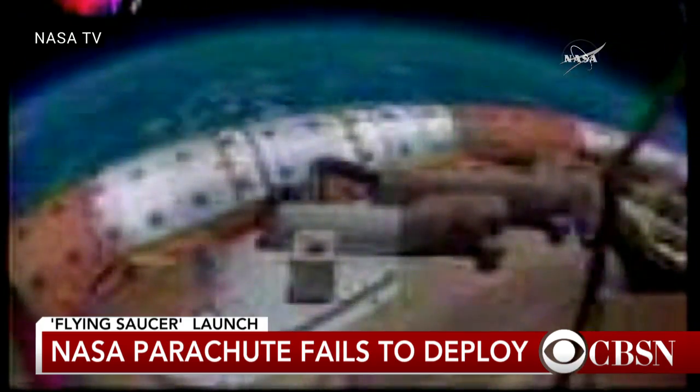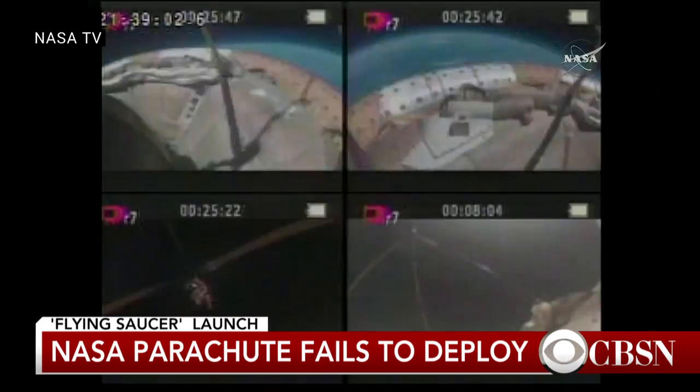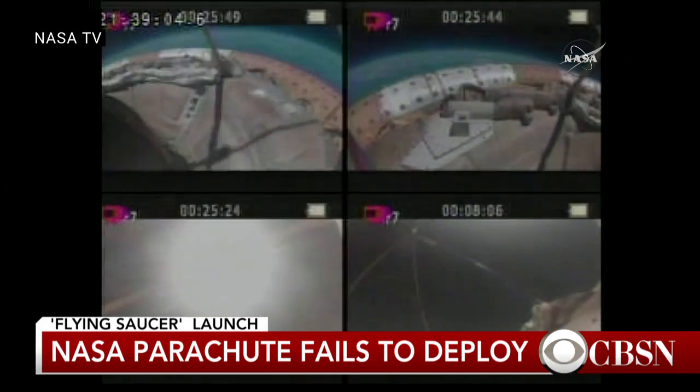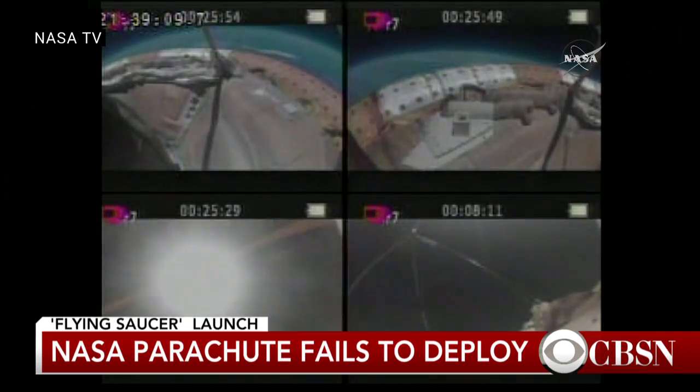They made several changes to the design of the chute, beefed it up where they thought — based on video from the first test last year — that they'd be able to handle that, but obviously not quite yet. That's why you do testing here on Earth.